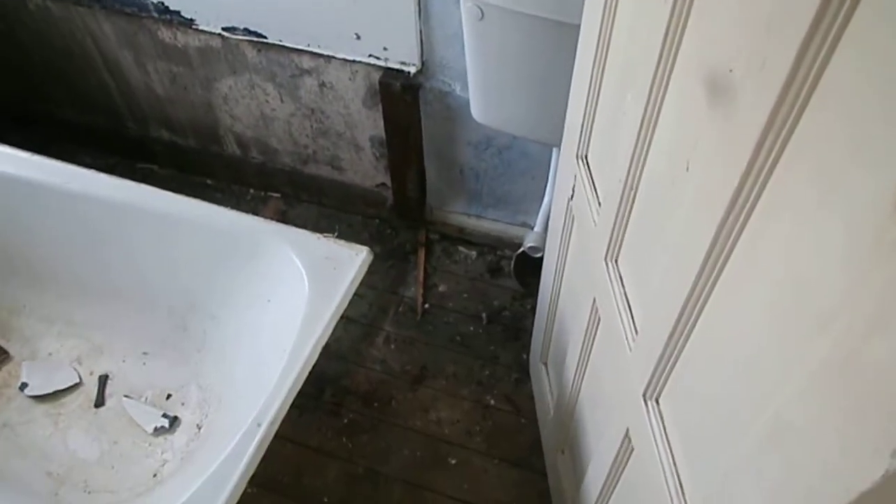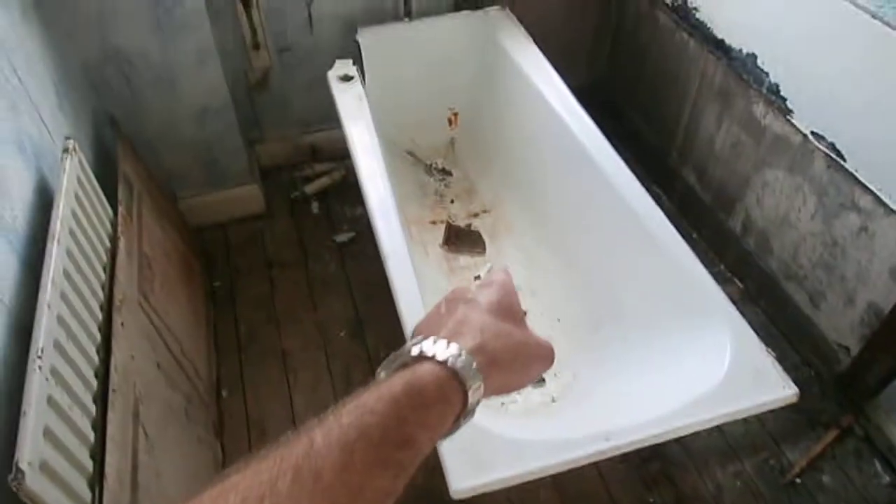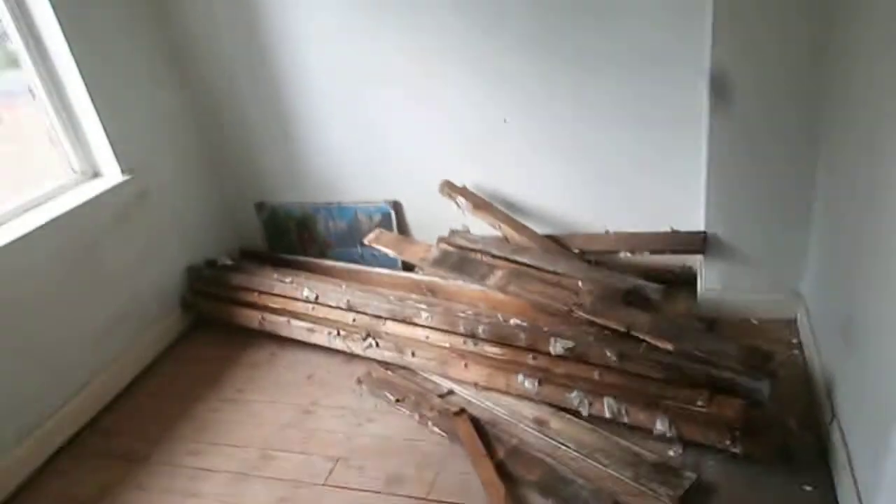The bathroom's all out. This property never actually had a toilet when the last person was living there — they were using that. It's pretty disgusting to clear out, but that's all done.